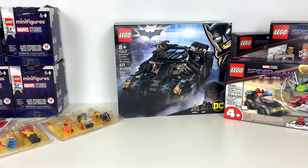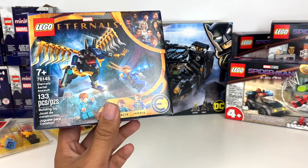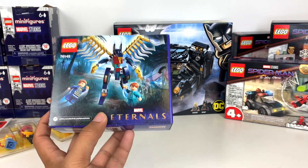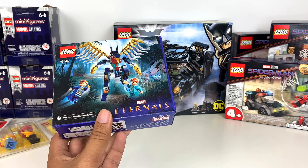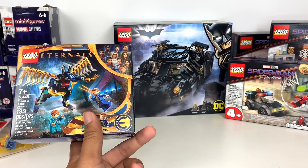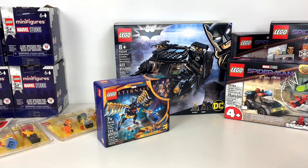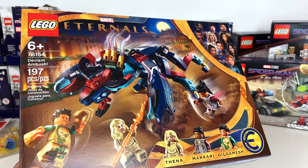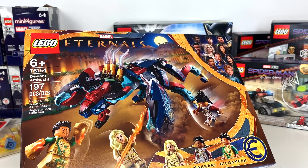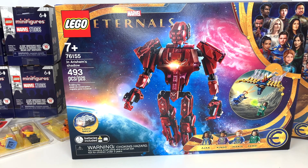Of course I had to get the new Eternals sets. This is the $10 Eternals Aerial Assault — such a throwback. I haven't seen a $10 Lego set in a box this small in years, not since like 2011. $10 superhero sets have not been a thing in years. I also got the second smallest one, the Deviant Ambush — you can actually see that character in the new Eternals TV spot released today, which I think looks pretty accurate. And here is In Arashem's Shadow. After reading reviews I'm not as excited, and I'm worried it won't be worth the $60 US or $80 Canadian price point.